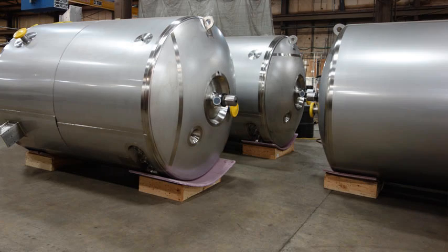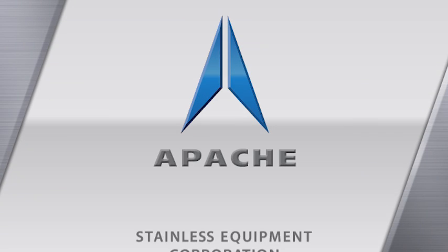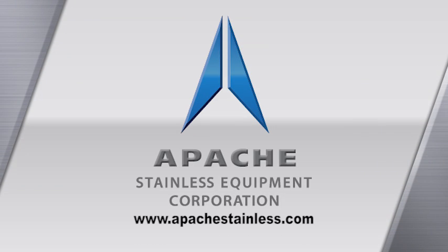Apache makes pharmaceutical tanks from one gallon to almost any size that can be transported. Visit us at apachesstainless.com.